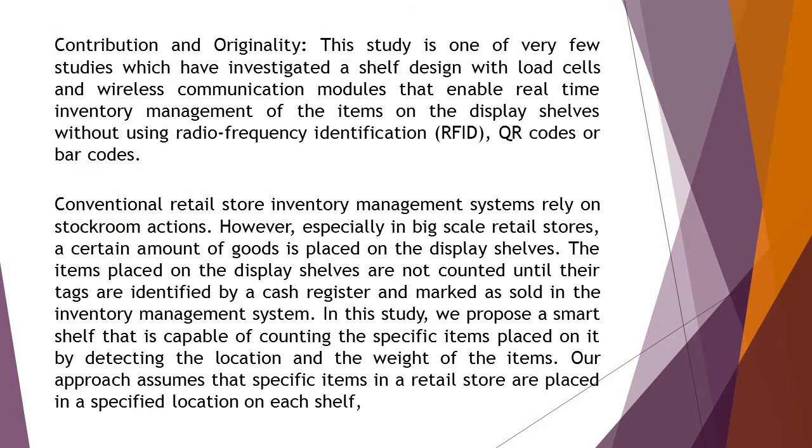The contribution and originality of the study is that this study is one of very few studies which have investigated a shelf design with load cells and wireless communication modules that enable real-time inventory management of the items on the display shelves without using radio frequency identification (RFID), QR codes, or barcodes.